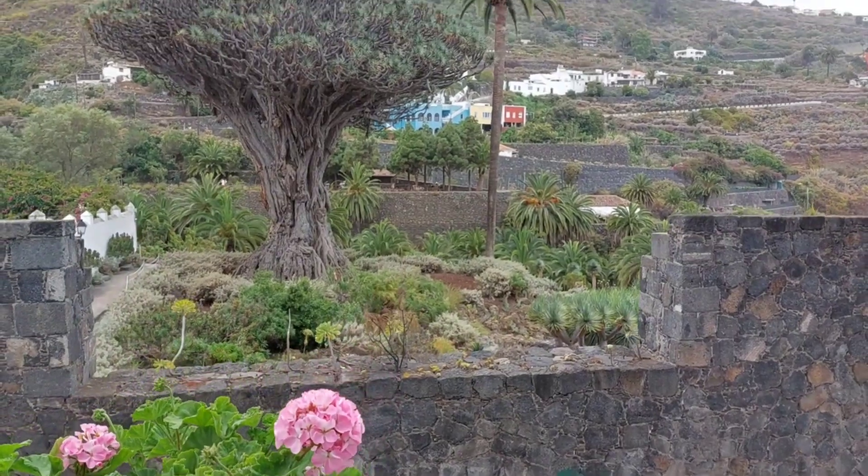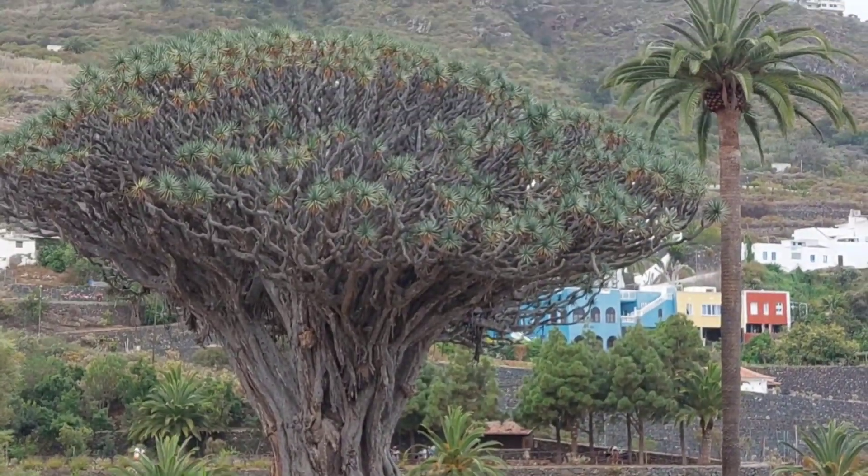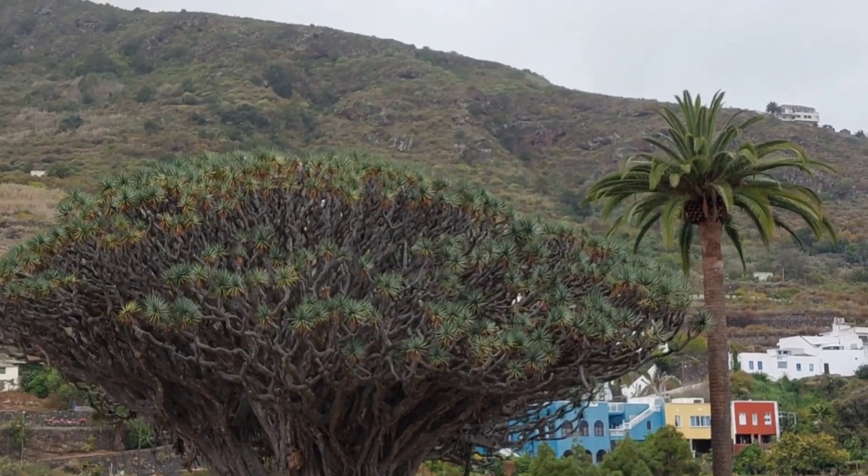This is the Dragon Tree. It's debatable how old it is, but at least 1000 years and not more than 5000.